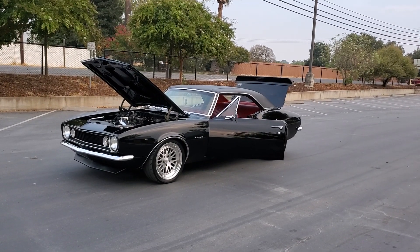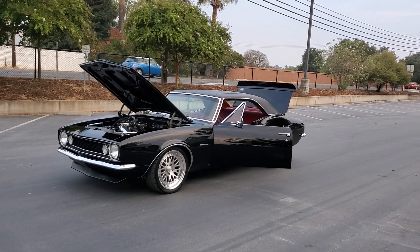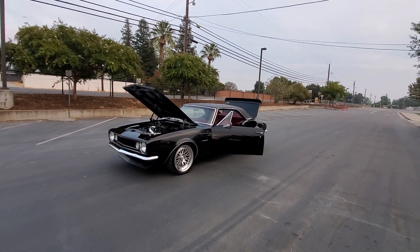How's it going everybody? Check out this 1967 Pro Touring Camaro. This thing is gorgeous. The paint job is like glass.